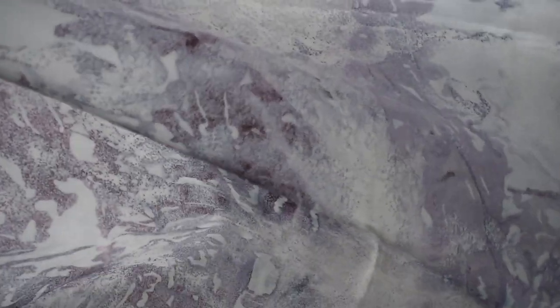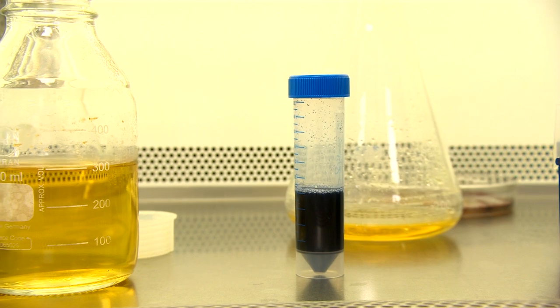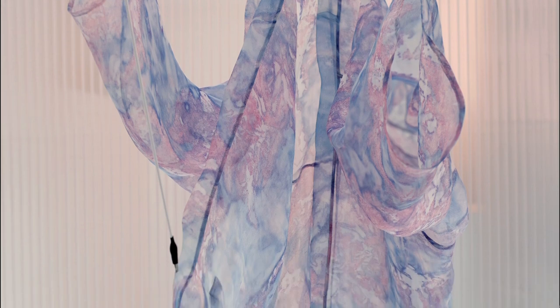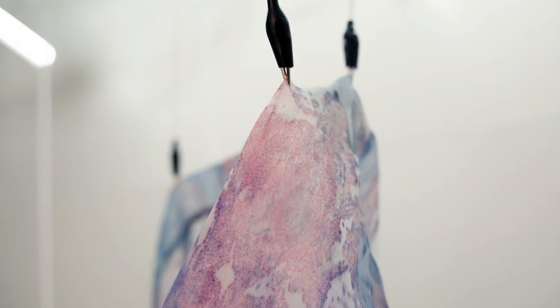The challenge is to take it from a lab scale and develop that into really large scale processes that both work efficiently but also at the right kind of cost. As well as these unique organic patterns, the technique can also block dye fabric a uniform colour.